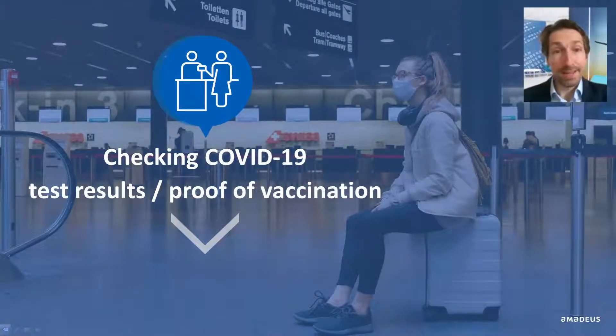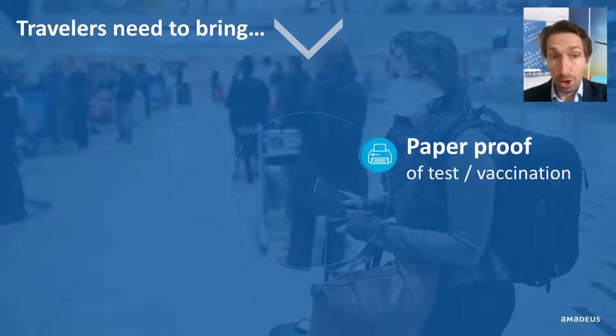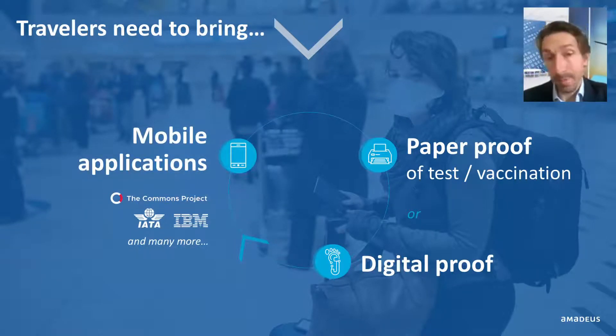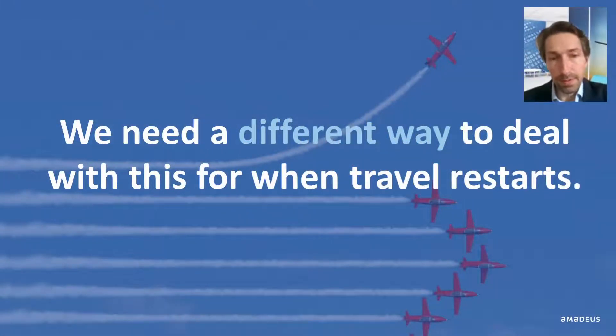Today, airline staff have to check travelers' COVID-19 test results or proof of vaccination at the airport, which takes time and creates queues and crowding — the very last thing nervous passengers want to see. Travelers need to bring paper proof of vaccination or digital proof, sometimes in the form of a mobile application from companies like IELTS Travel Pass, Command Pass, IBM Health Pass, and many more. To give you an order of magnitude, some airlines told us they currently have around 30% of normal passenger volumes but still need as many staff to cover the additional burden of these paper checks. Clearly, we need a different way to deal with this for when travel restarts.